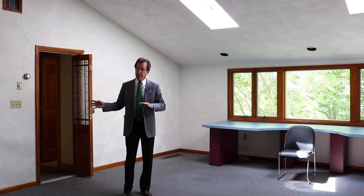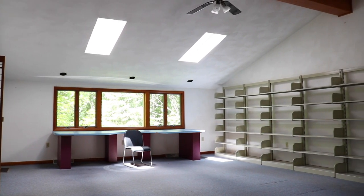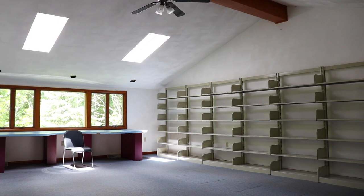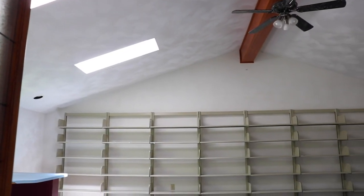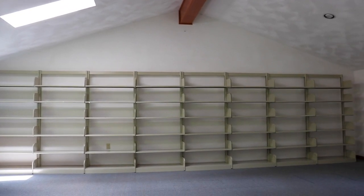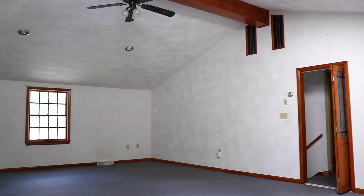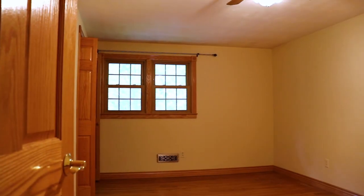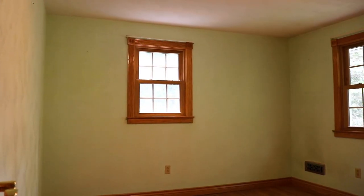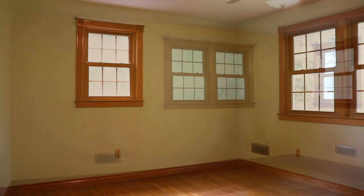On the second floor, there's a really nice feature — an addition built on top of the garage with cathedral ceilings, nice lighting, skylights, and great windows overlooking the backyard. There's plenty of room to add a master bath as well.